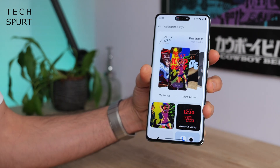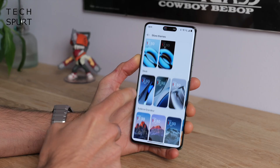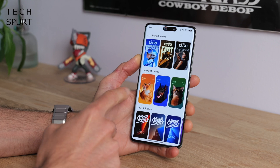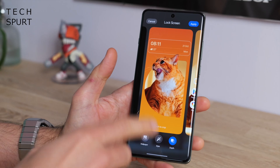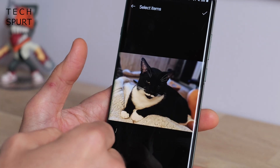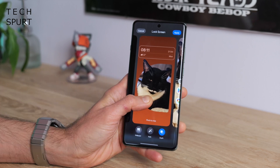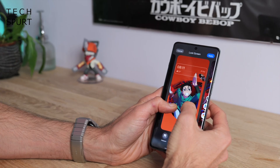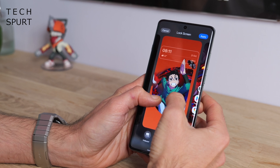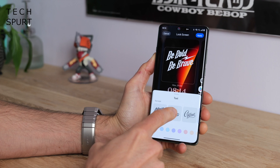Scroll to wallpapers and style in the settings and you've got fresh new flux themes. There's quite a decent variety of dynamic themes to choose from — some of them do remind me of Samsung's One UI efforts. You can customise them and chuck in your own pictures of your pets, so you can have them popping right out of the frame, though it's worth sticking with simpler photos where there's not too much going on.